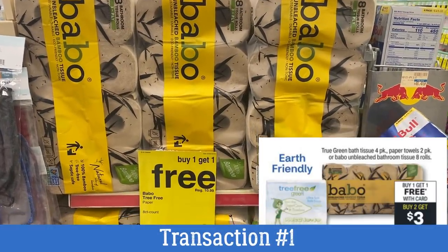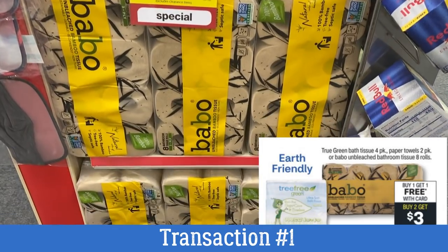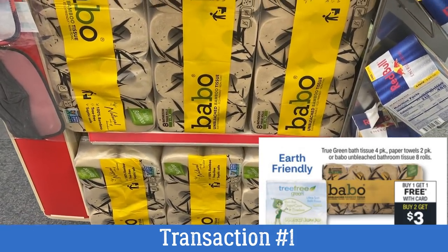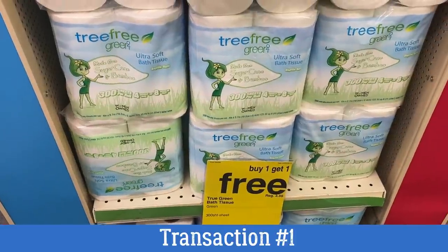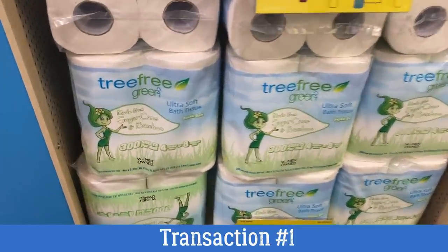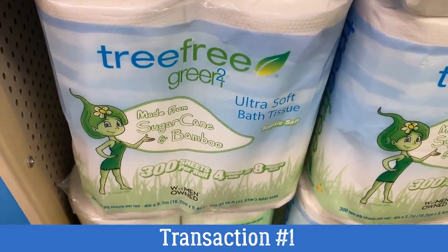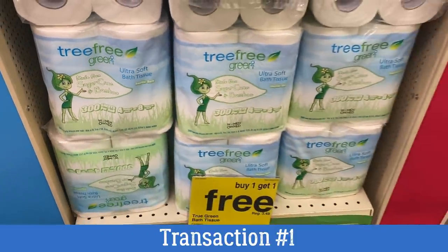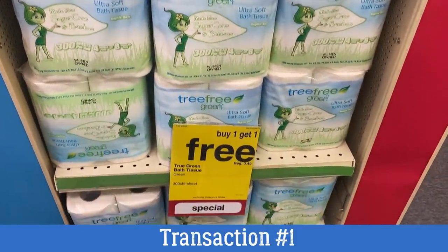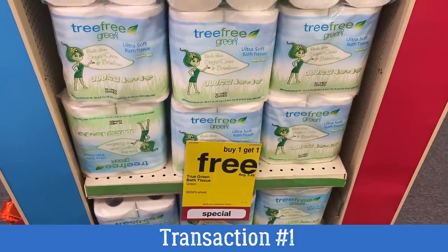We're going to start with transaction number one — we have two transactions this week. The first is on toilet paper. No-CRT couponers, you do not want to do the BOGO in this scenario for buy one get one free and buy two get a $3 extra back. Rather, you want to grab the Tree Free Green 4-Pack, priced at $3.49. They are buy one get one free, and when you buy two you'll earn a $3 extra back. So essentially these end up being $0.49 for both, or only $0.25 per pack.